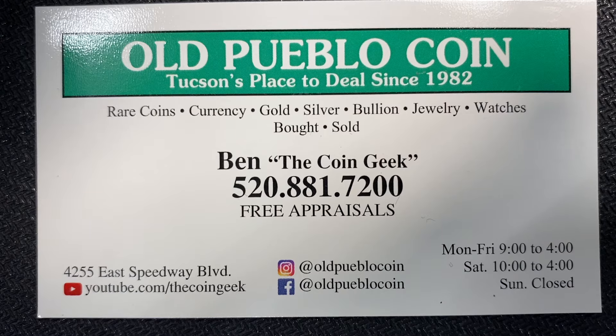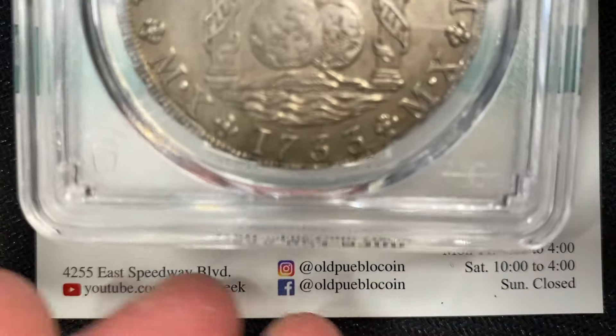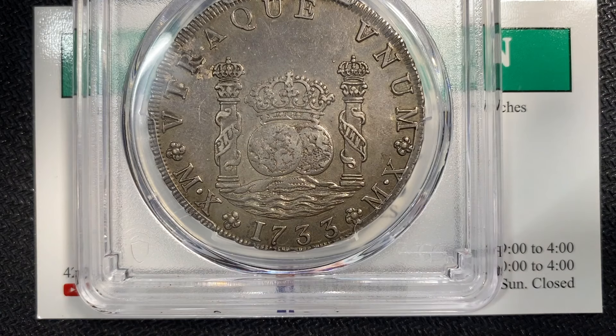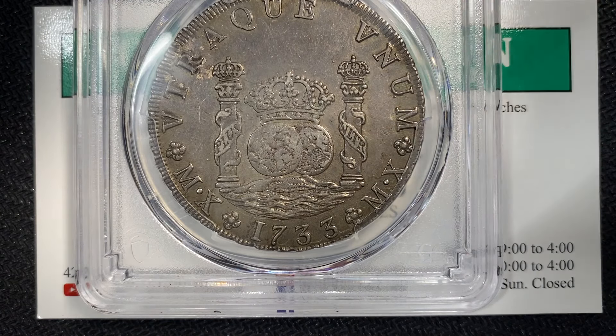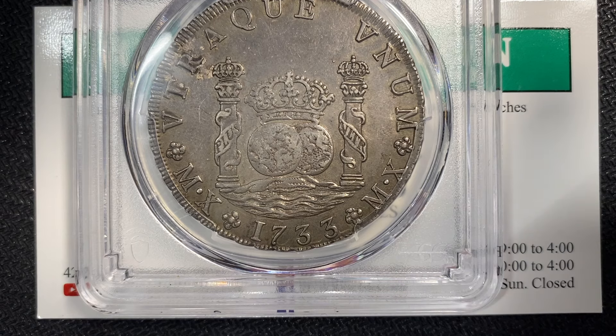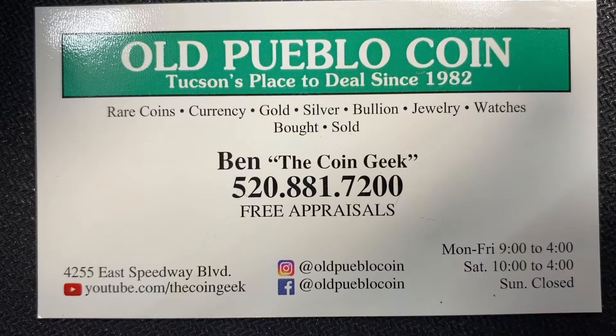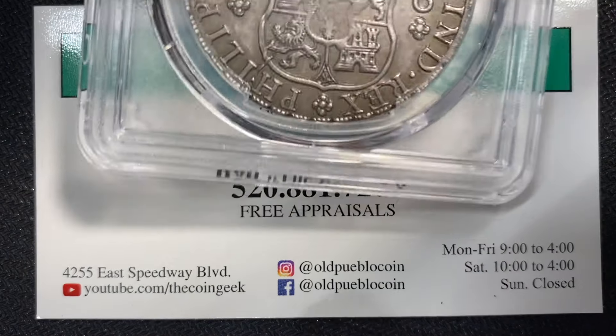Hey guys, it's Brent the Coin Geek at Old Pueblo Coin, and today I've got just a couple of things to show you, kind of up close and personal — some Mexican coins with some pretty wild stories to them. This is going to be a little bit more of a static video, but I just want to show you this really cool early 1733 Pillar — just epic, epic looking coin, unbelievable condition.